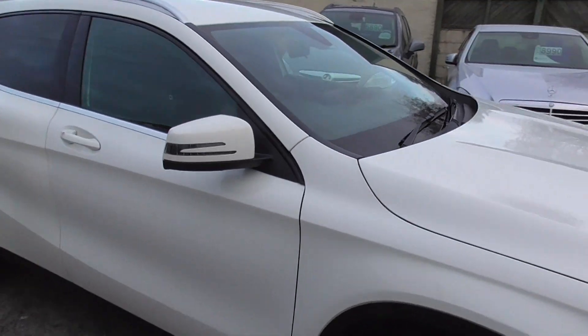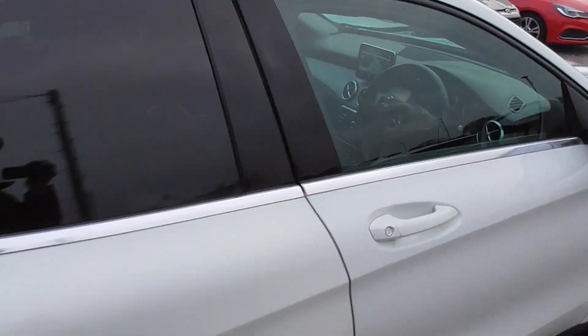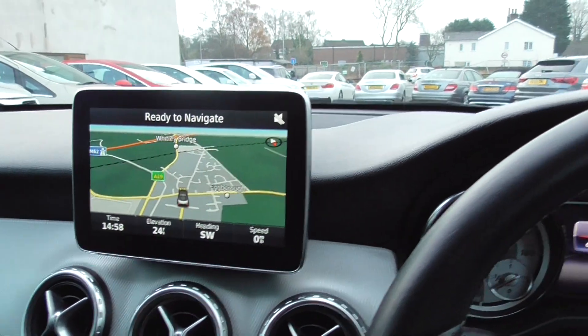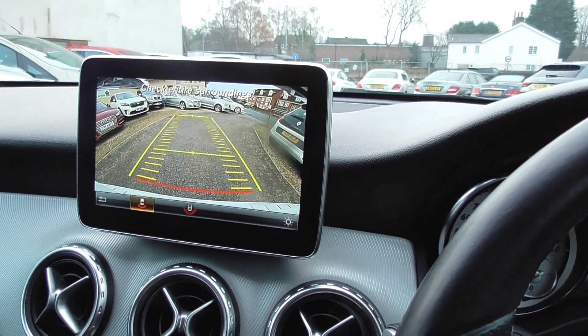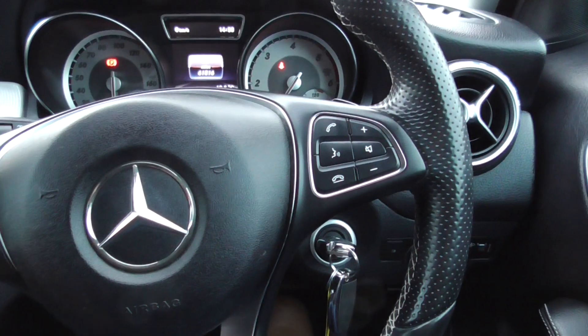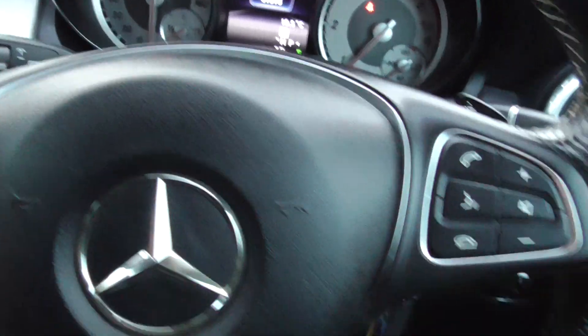Inside the car we've got full leather — obviously been a ladies car as well because it smells lovely. We've got satellite navigation, and if you put the car in reverse, we've got a reversing camera there as well. Nice simple dash, multifunctional steering wheel for your Bluetooth and telephone controls, and you've got paddle shift on the back if you want to do the gears yourself.